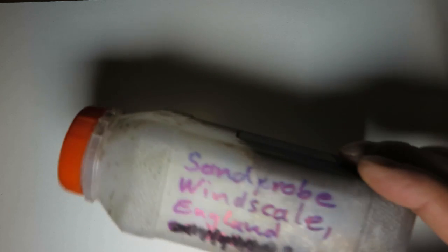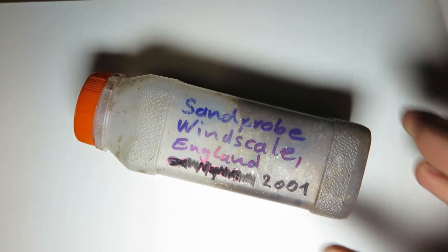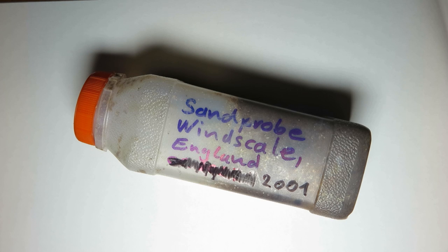I also took a sample of sand on the publicly available beach, not far from the pipeline. I kept this sample until now, and some months ago we analyzed it at a friend of mine.